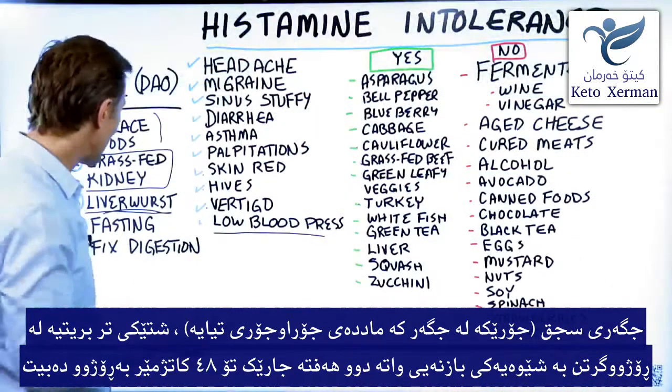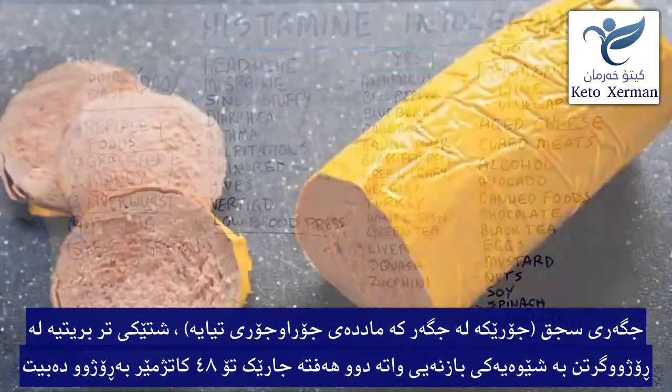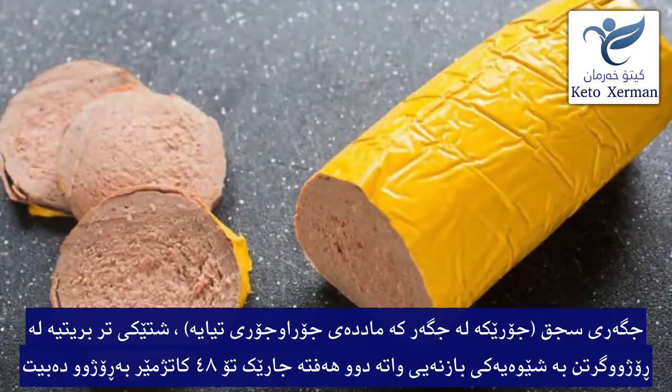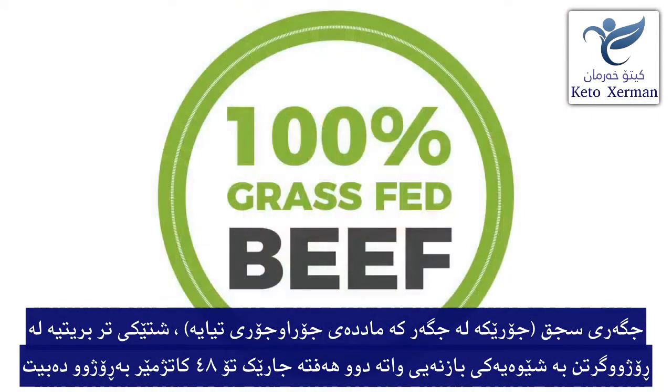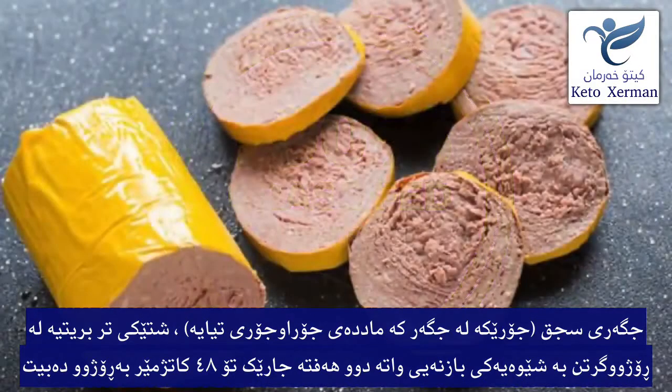Another product that has that enzyme is liverwurst. You can get that from U.S. Wellness Meats — it's grass-fed and very high quality. I'll put a link down below. I don't get any kickbacks from that, just FYI.